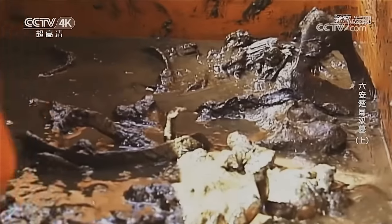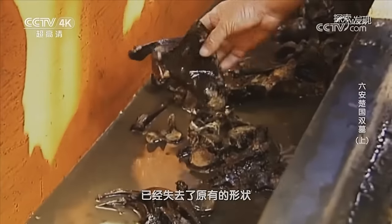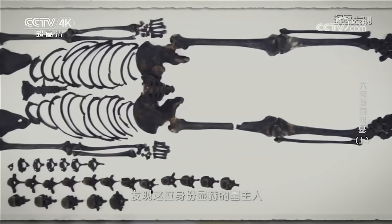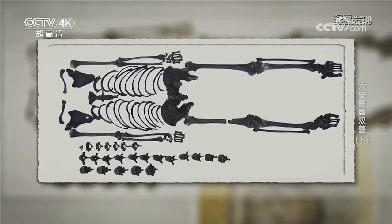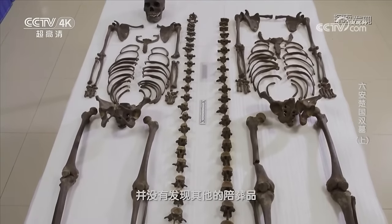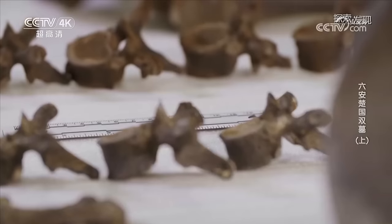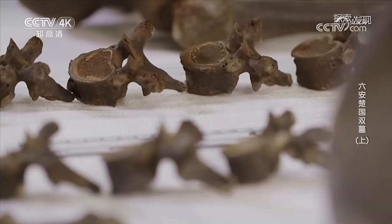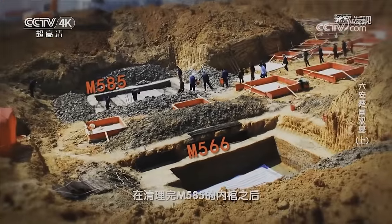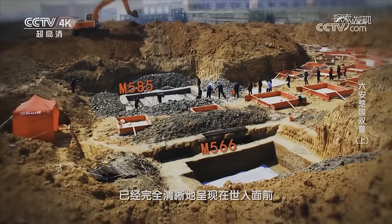在打开中棺后，考古专家们发现M585的棺木与M566一样共有三重，内棺中也充满着地下水。当棺中的水排干的时候，考古队员们被眼前的景象惊愕：M585开棺后发现骨骼比较凌乱，没有发现头颅。M585墓葬中的人骨在露出水面时已经失去了原有的形状，经考古队员们整理之后发现，这位身份显赫的墓主人竟然没有头颅，而在内棺中除了人骨以外并没有发现其他的陪葬品。